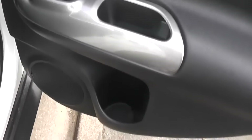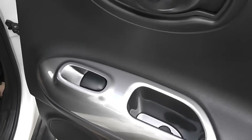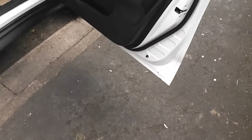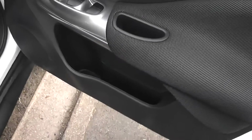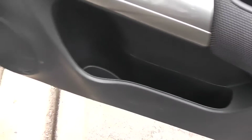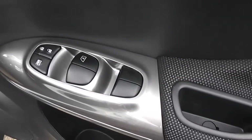Storage-wise in the doors, we have a bottle holder and rear speakers, and individual controls for the rear electric windows. Moving to the front, the driver also has a bottle holder with a bit of extra space. There are front speakers and a master control for the front and rear electric windows.